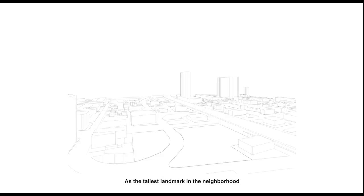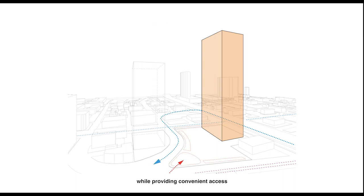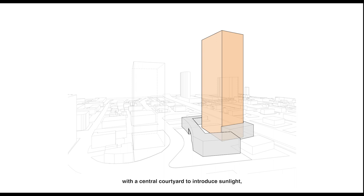As the tallest landmark in the neighborhood, the Beacon requires a simple but powerful gesture, while providing convenient access for vehicle circulation and ground-level walking experience. The lower building carved its own shape to give space for passing by and gatherings. To serve as an attractive destination for visitors, the building was lifted from ground-level, with a central courtyard to introduce sunlight, ventilation, and activity space.